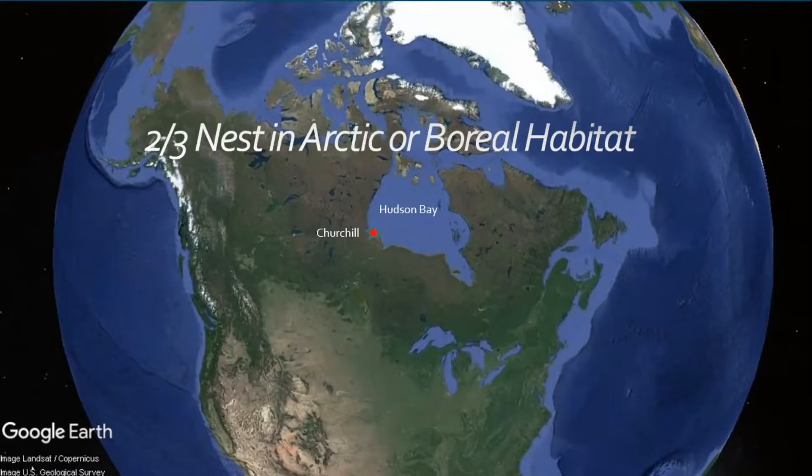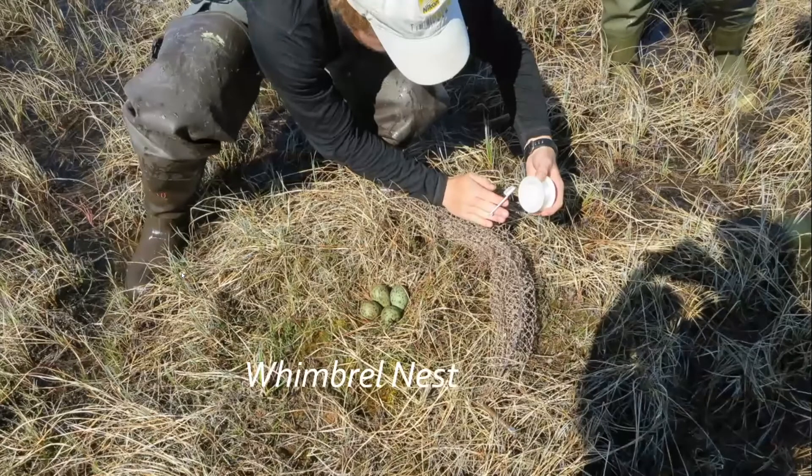They kind of disappear for a month to a month and a half and fly north to tundra habitat across Canada and Alaska. I was lucky enough for three summers to spend about a month in Churchill on the west side of Hudson Bay working with shorebird researchers. That place, if you've ever heard of it, is really famous for its polar bears.